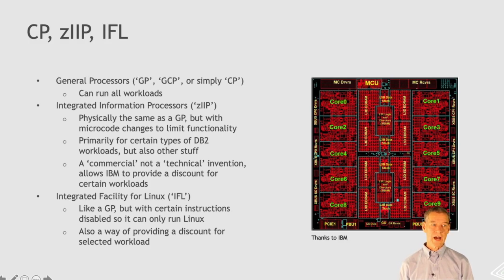Similarly, there's something called the IFL, which is primarily for running Linux workloads. Again, it's limited functionality — the same physical chip — but with some limited functionality so it can only run Linux. And again, this is a way of IBM providing some discounts to the people running Linux in order to remain competitive.